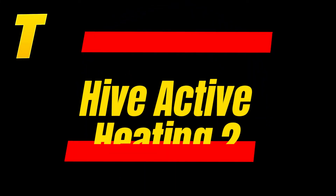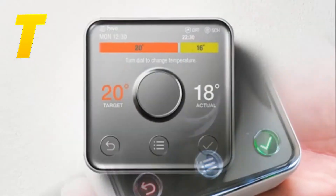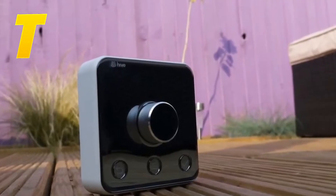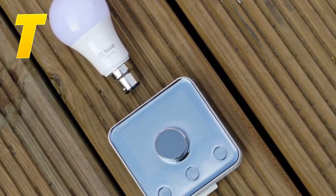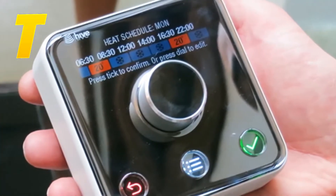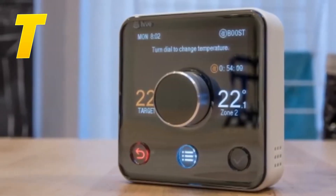At number 5, we have the Hive Active Heating 2. This thermostat is known for its user-friendly design and ability to control your heating from anywhere using the Hive app. The Hive Active Heating 2 is compatible with various smart home systems and features built-in geolocation, which helps optimize your energy usage based on your location. It's a practical choice for those who want straightforward control over their heating system, with the added benefit of energy efficiency.